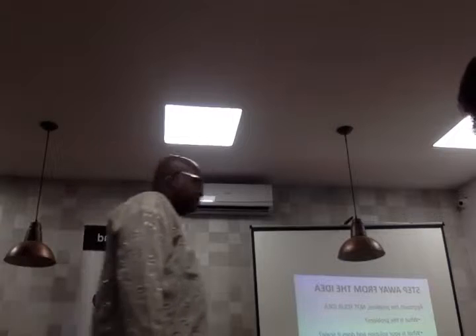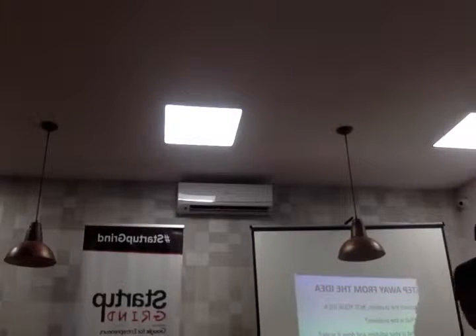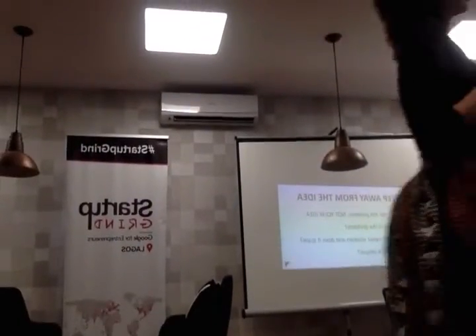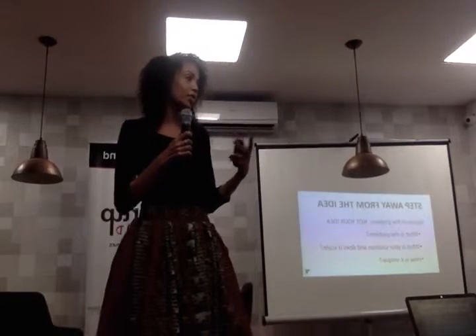The problem I'm trying to solve is being able to find good quality developers. They're not easily accessible, they're expensive, and it's hard to know where to find them — you have to build something but don't know where to look.